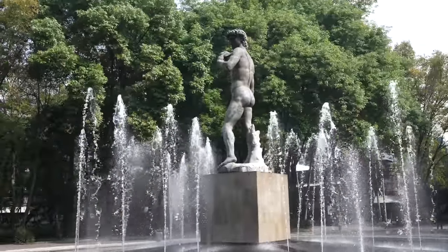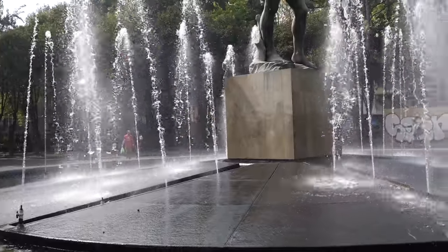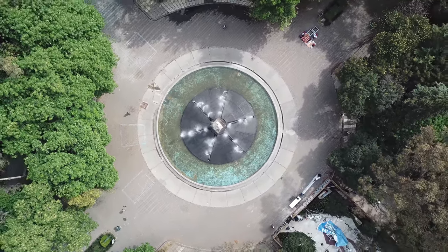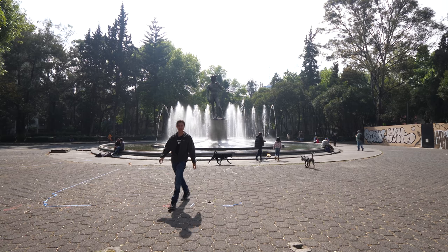Yes, that is a replica statue of Michelangelo's David. If I read correctly, I believe it was formerly called Roma Plaza, but then sometime down the line they renamed it Plaza de Rio de Janeiro, because there's an old brick building on one side and that building is called Rio de Janeiro.